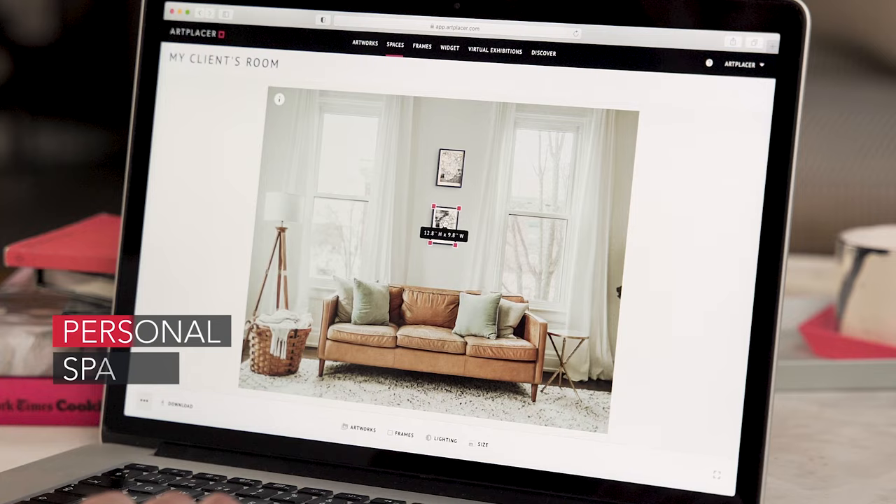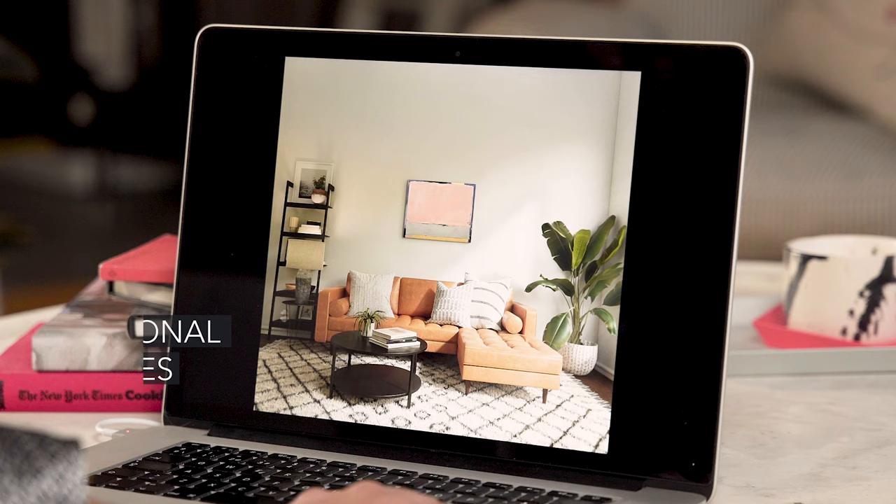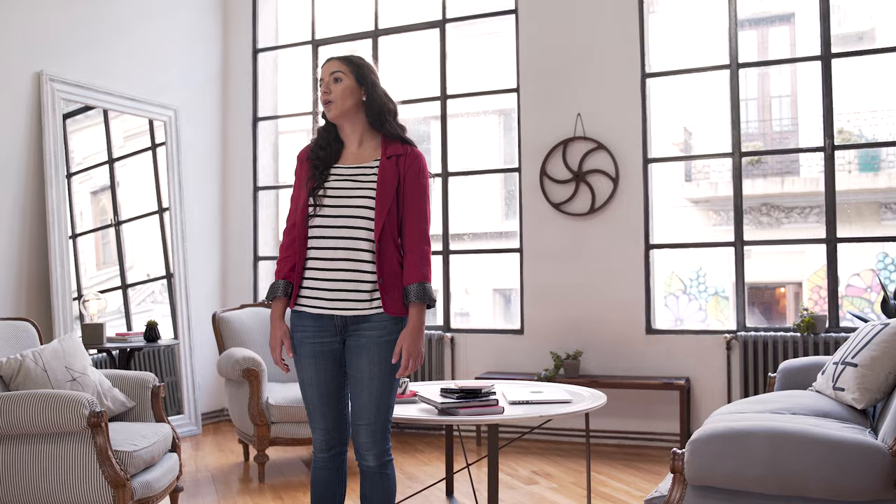And a personal spaces feature to upload your client's room and create precise layouts in no time. This way you can help them visualize how your art would look in their actual home and start landing more online sales right away.